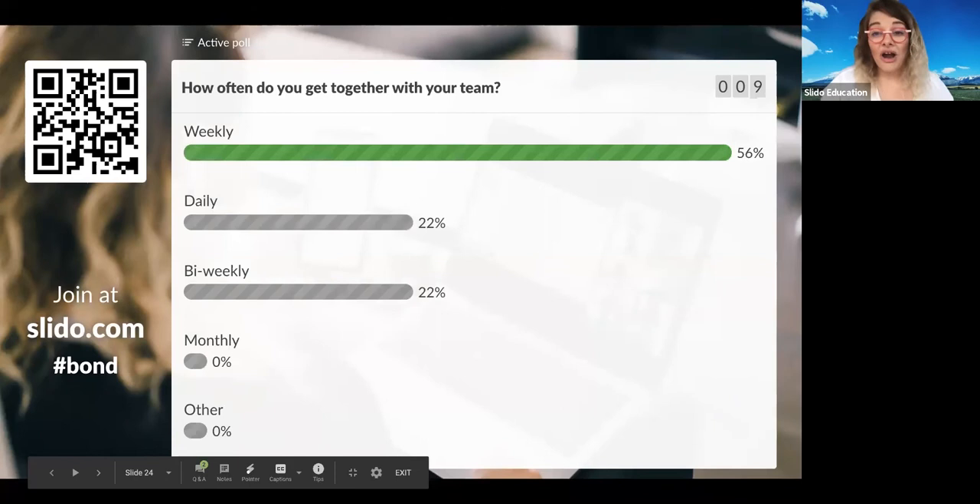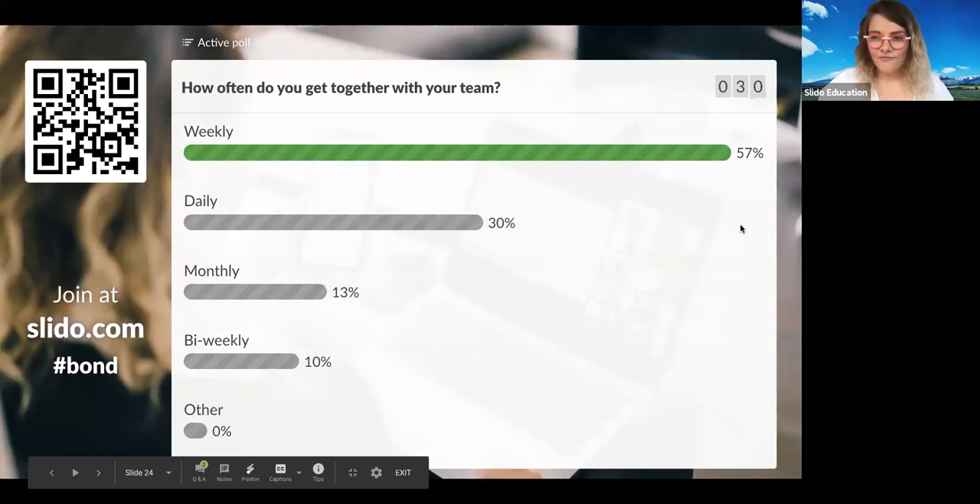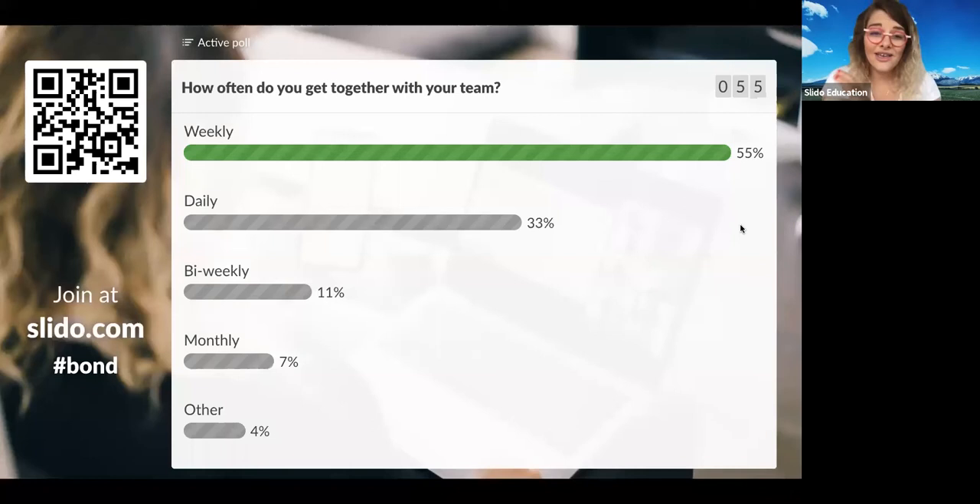My question for you: how often do you get together with your team? Do you do it daily, weekly, bi-weekly, monthly, or other? 57% so far — most of you are doing it weekly. Our meetings happen twice a week: Monday morning get-together and a Wednesday social call to figure out if we're on the right path to achieve our weekly goals. We know some teams do it daily, which is great. We would strongly recommend doing it a little more if you are in a remote setup, just because it might become lonely.